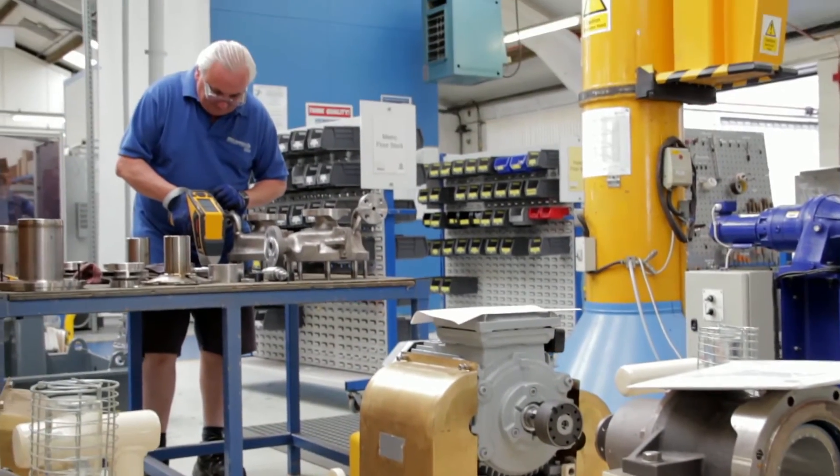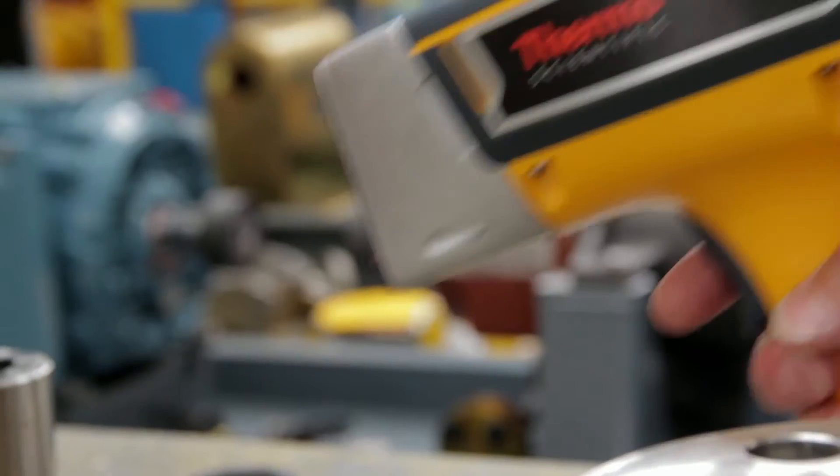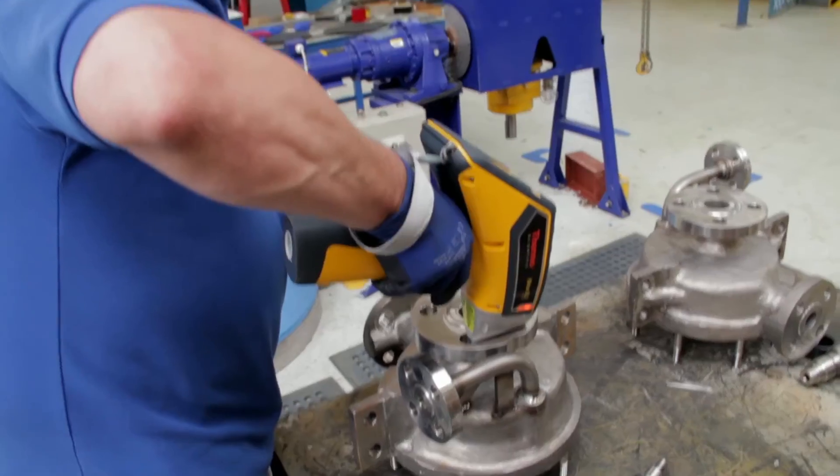Depending on contract requirements, we may have to do a positive material identification using the Niton equipment. This is usually done before the product goes into test to make sure that it's the correct material before we proceed with build. We've used the Niton on various materials and they've been very accurate. It's extremely fast to use.